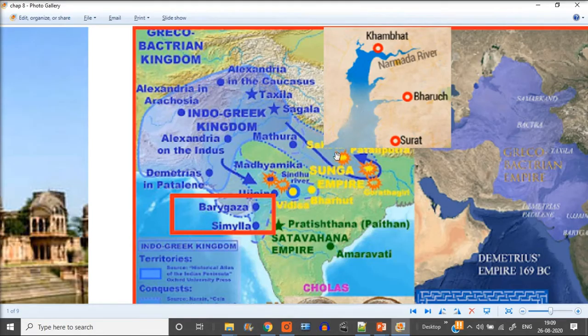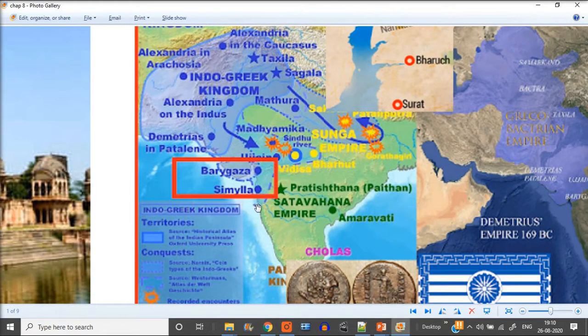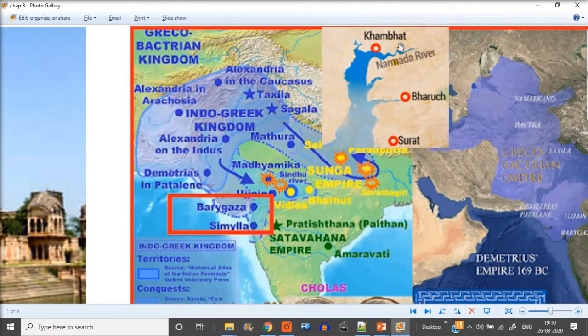At that time, when navigation and marine technology was not well developed, getting into this very narrow part was difficult. So the rajas, emperors, and kings of the nearby area would have officials — expert mariners — who would guide these ships from the mid-sea into the Bharuj port. There was a lot of trading going on between Greece and India.